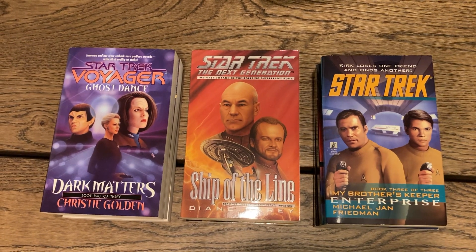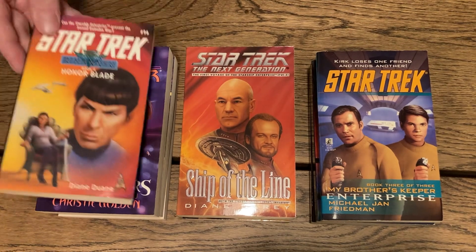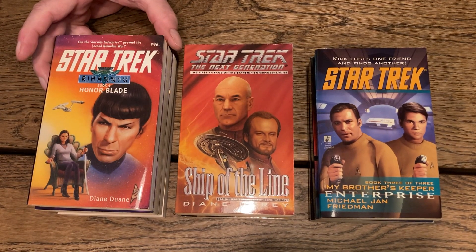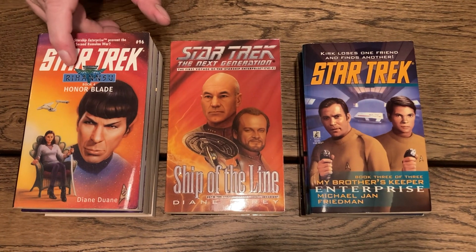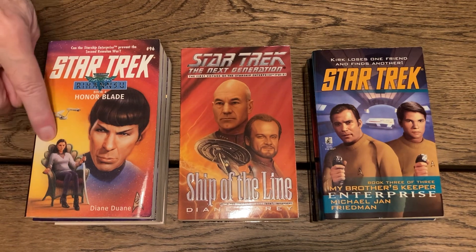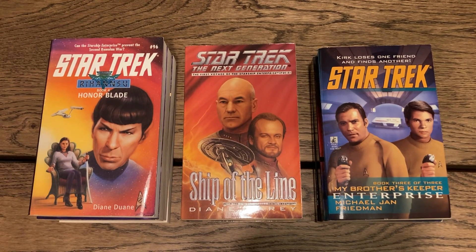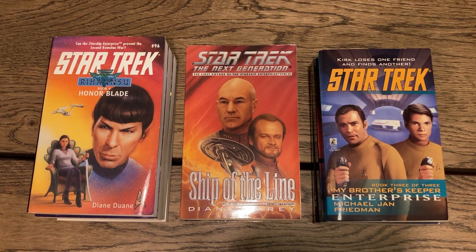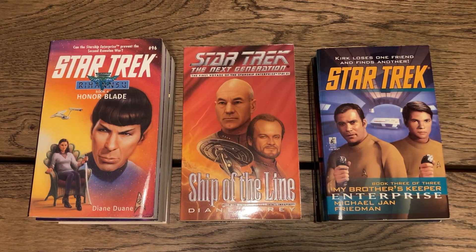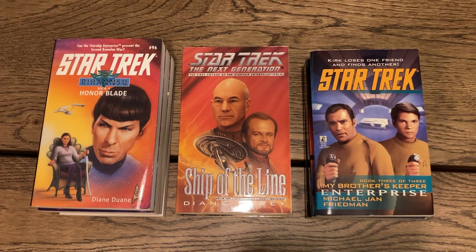Next one is 'Star Trek: Rihannsu,' Book Four — 'Honor Blade' by Diane Duane. So this is yet another sub-series. It's still Book Number 96 overall in the Rihannsu series. One thing that really got me annoyed with collecting these is there were so many sub-series within the series. I collected them and then just put them away, saying I'd get to them someday to read and to do my bibliography — but I never got to read most of them and never finished the bibliography, although I did start it.